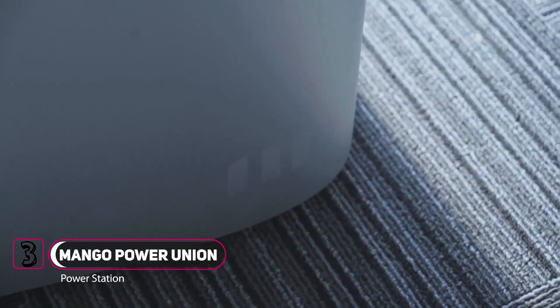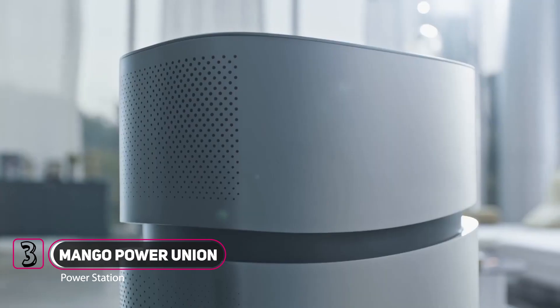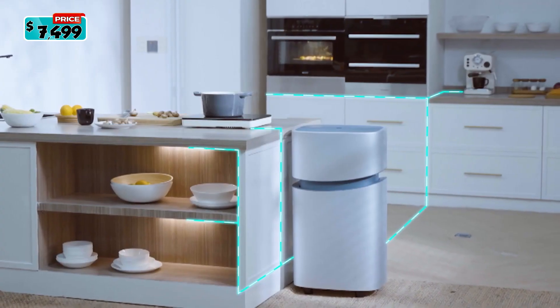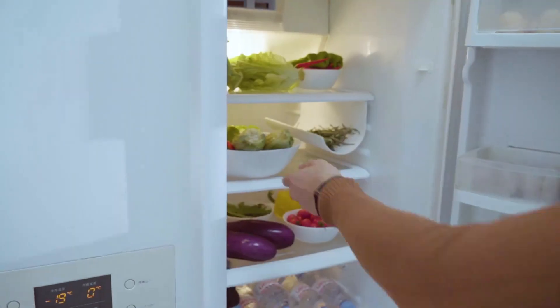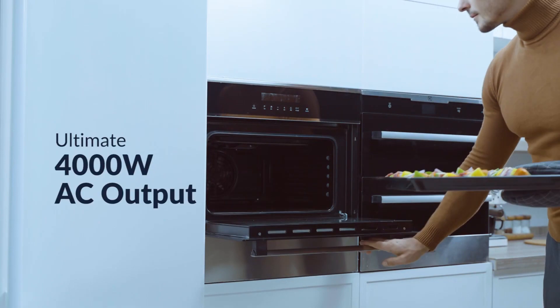Introducing Mango Power Union, the world's first detachable power station with an ultra-large 6.9 kWh battery capacity. Power outages are never fun, but we have a solution: the smart home battery system that powers your home with an unrivaled 4,000 watt AC output.